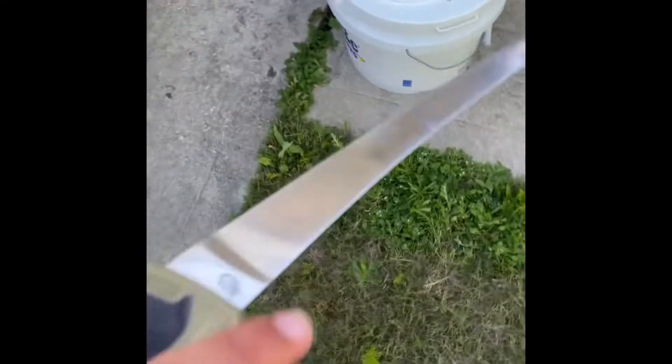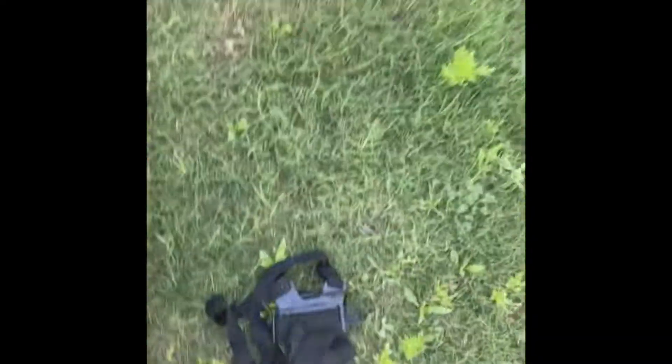All right guys, we're about to fillet the Pompano. Got the Pompano right here, got the knife right here, and the cooler that we're gonna fillet it on. I'll show you the fillets.